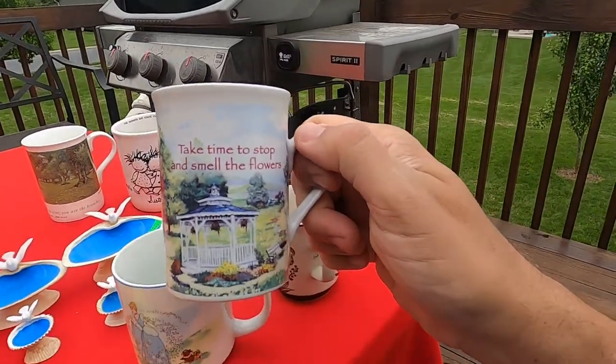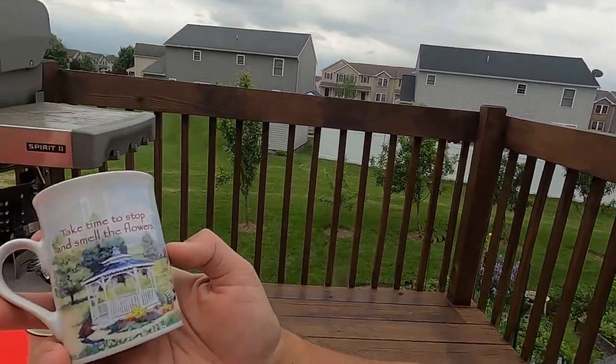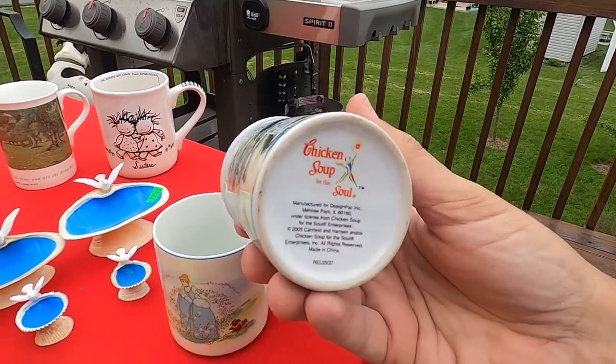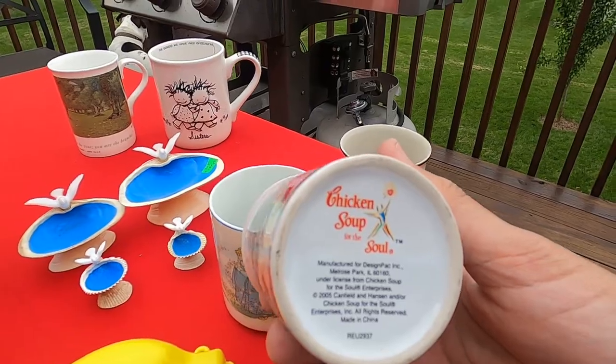How about this one? 'Take time to stop and smell the flowers.' Wasn't there a Ringo Starr song — 'Stop and Smell the Roses'? He did an album in 1981. This is just a great saying in life. Life is so hectic, it's so busy. Nice and clean on the inside. This is from Chicken Soup for the Soul — a very popular book series. I think this coffee mug will do well, because people read those books.